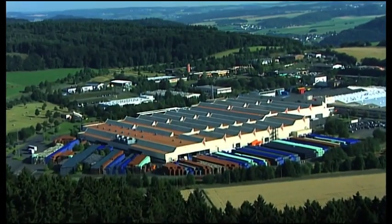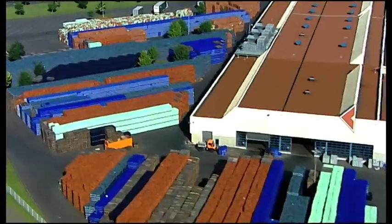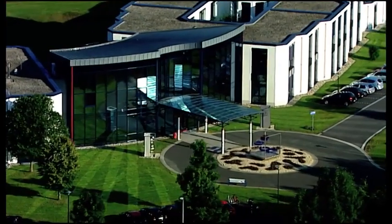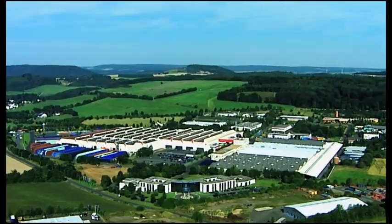Nevertheless, Gerolsteiner remains deeply rooted in the Eifel. Many of its staff have been with the company for years and Gerolsteiner is one of the most important employers in the region. For over 120 years, Gerolsteiner has stood for tradition and progress, for quality and care, and is today Germany's most popular mineral water.